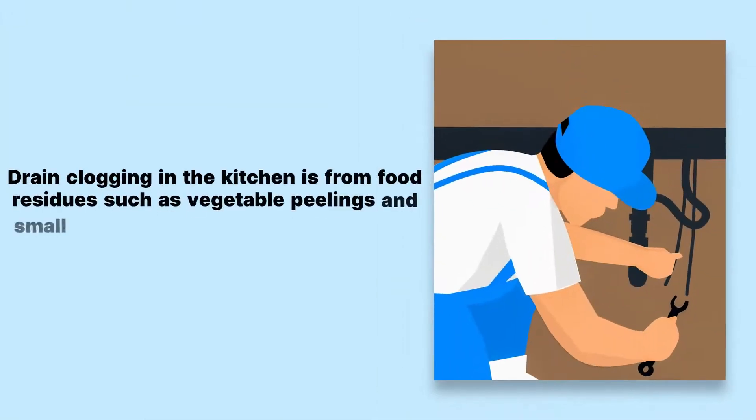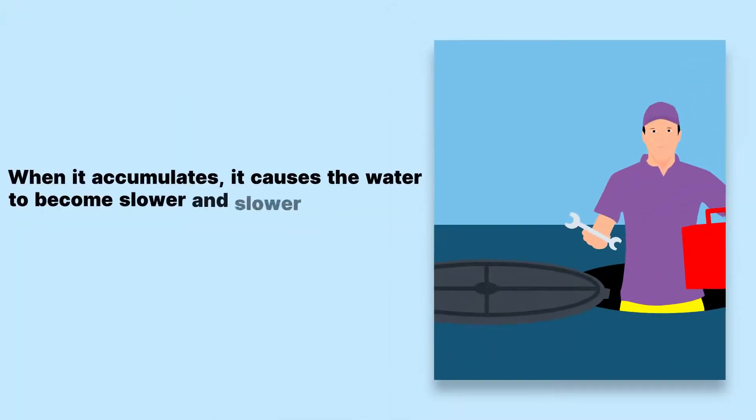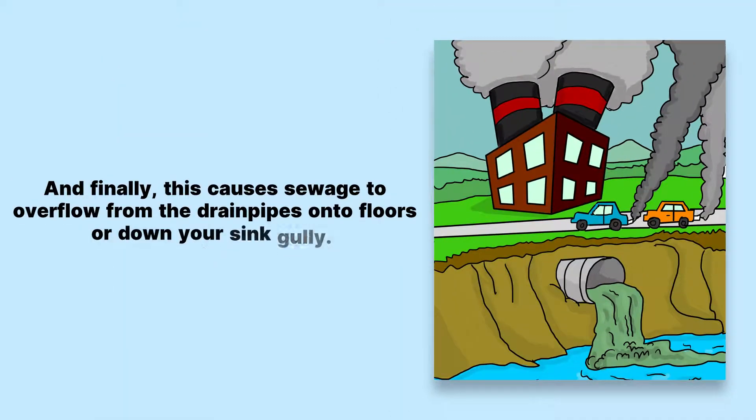Drain clogging in the kitchen is from food residues such as vegetable peelings and small particles of food residue that have accumulated in the pipes. When it accumulates, it causes the water to become slower and slower as it moves through the pipe, eventually becoming too slow to use at all. And finally, this causes sewage to overflow from the drain pipes onto floors or down your sink gully.